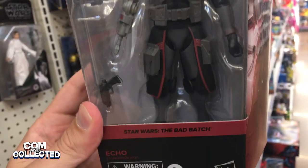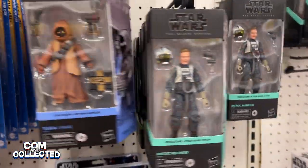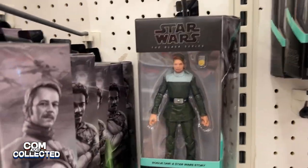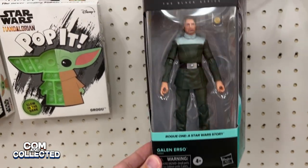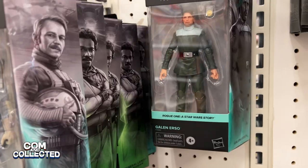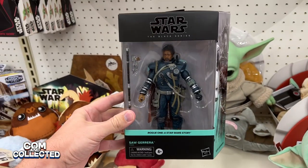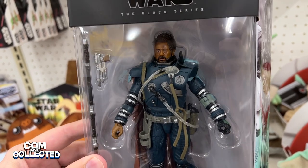I went to another Target a few days later and they had a huge selection of new Rogue One Star Wars Black Series figures. I used to have a pretty good collection of the Rogue One figures but I've since sold it. But if I was still working on that collection it would be really great to finally be getting a Galen Erso — looks like he comes with some Death Star plans. And here we have Saw Gerrera. I'm pretty sure that this figure did not exist a few years ago, so this would again be a really great one to have for anyone working on a Rogue One collection.